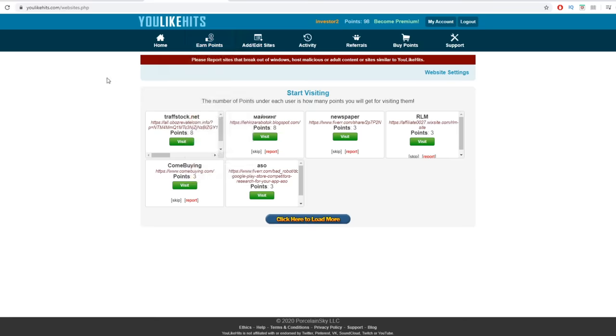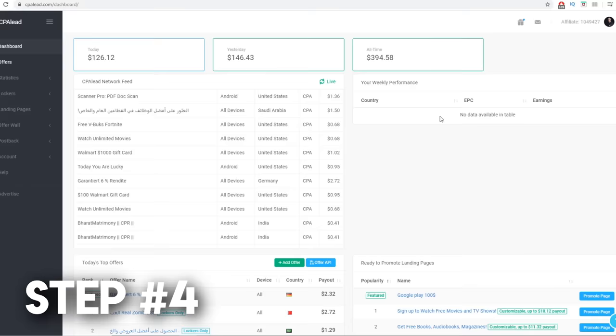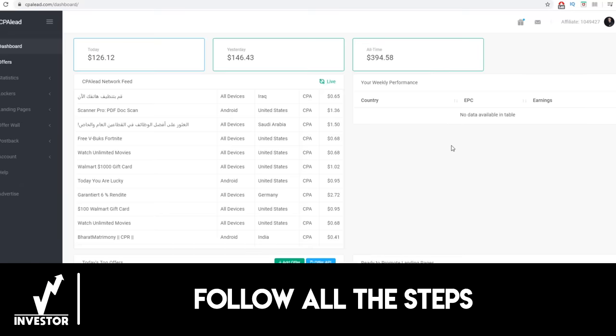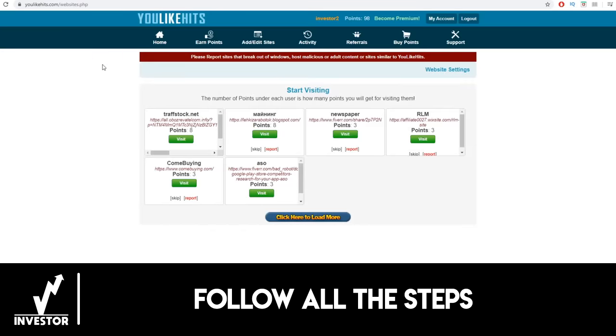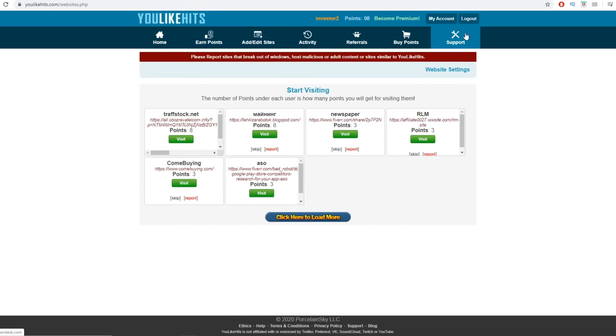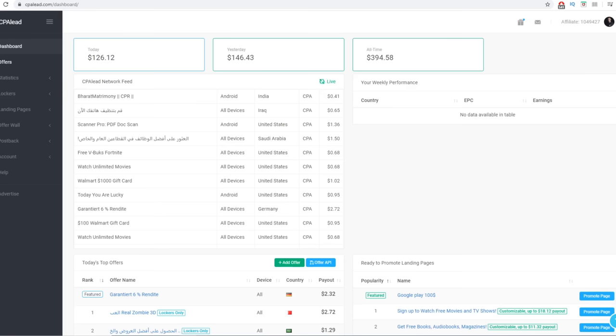That was step number two — log into your account. Step number three is to start visiting those websites, and that's exactly how you earn points. Now let's get to the most important part: actually withdrawing your money. How do you cash out those points for real money, whether it's PayPal or whatever payment option you prefer? Step number four — let me show you how you can exchange those points for real money from youlikehits.com, because there is no withdrawal button, and that's why you need to use the external platforms I'm about to show you.